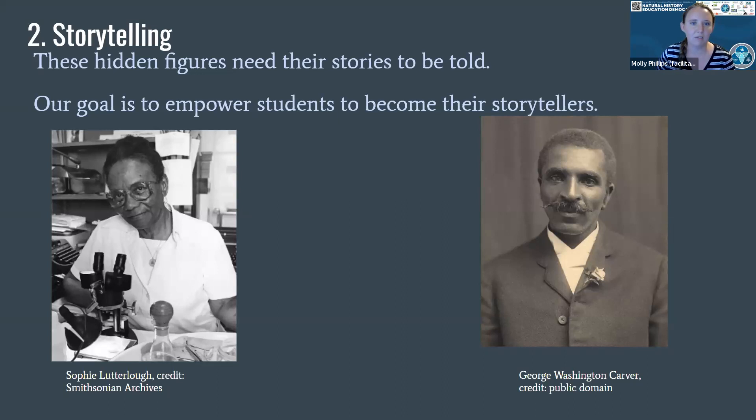Here are just a couple examples of some hidden figures in natural history. George Washington Carver was an American scientist, inventor, and professor at the Tuskegee Institute. He is famous for his many contributions to agricultural knowledge and technologies, but he also contributed specimens and expertise to natural history collections throughout his years. Then we also have Sosi Lederlo, who began working in the Smithsonian Natural History Museum in 1940 as an elevator operator because discriminatory hiring practices prevented her from working in a curatorial scientific capacity.